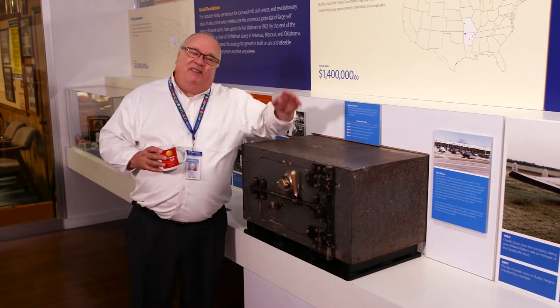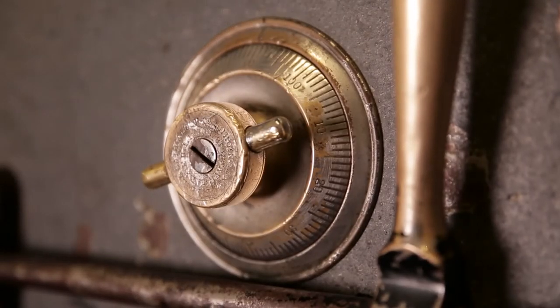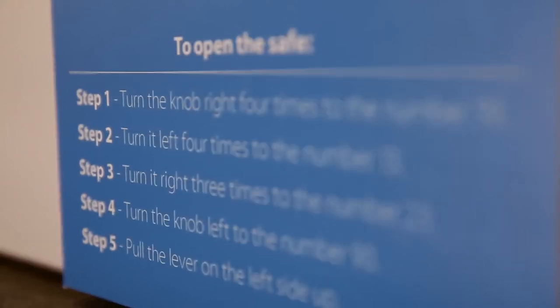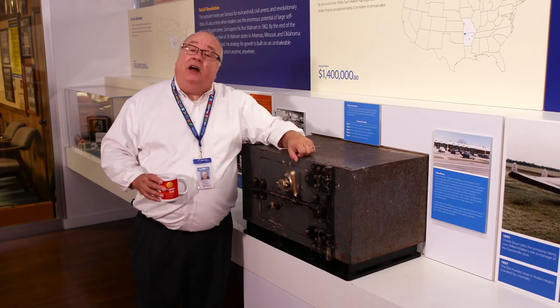Here's another first. This is the very first jewelry safe from the very first Walmart. You know something? It still works. In fact, we give you the combination to open it. So come on down to the Walmart Museum and try your hand at unlocking history.